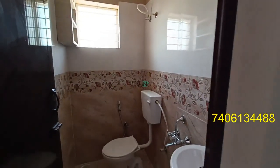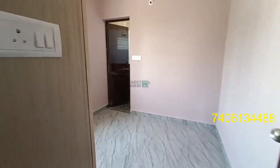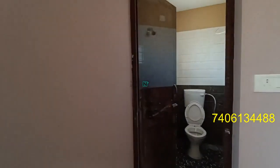This is bedroom two. We have a cupboard, with an attached bathroom and restroom.